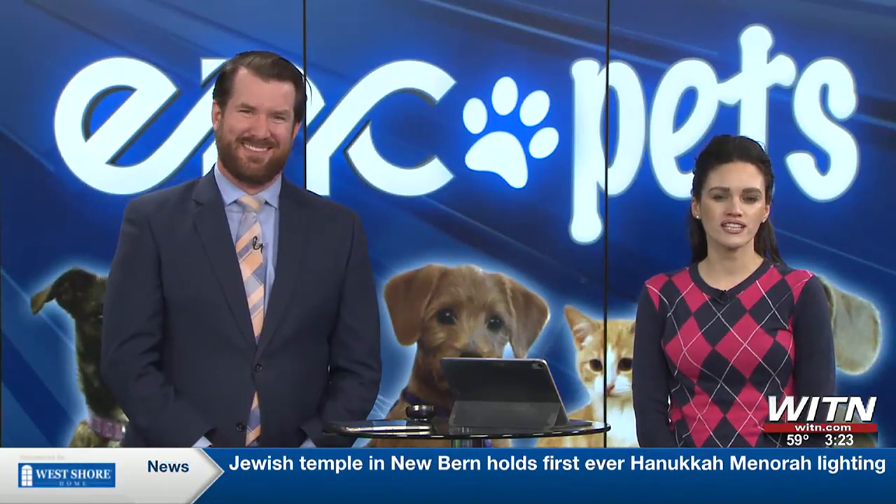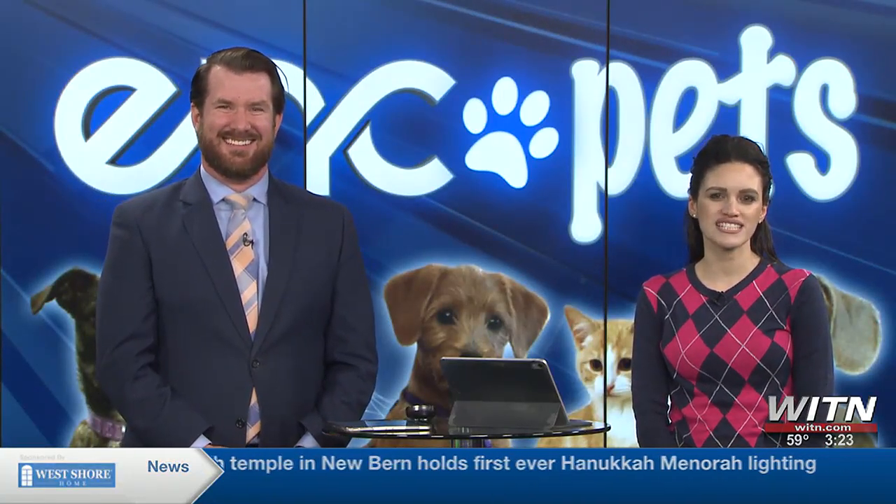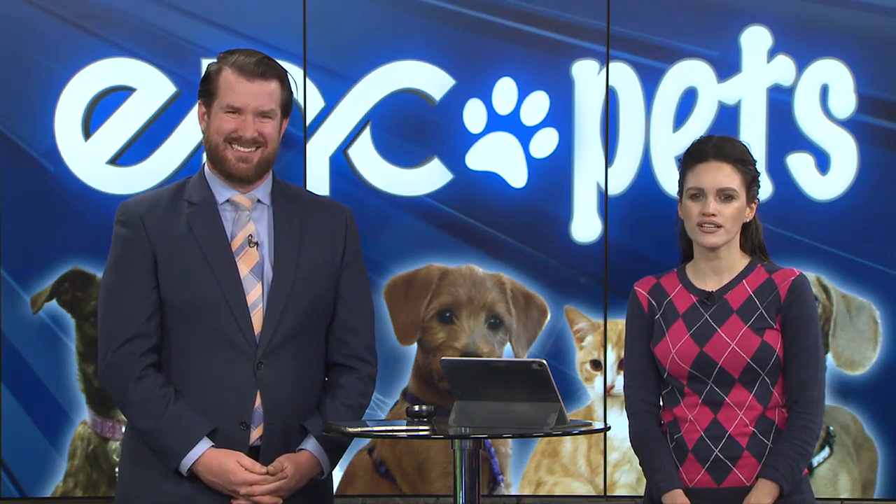If you'd like to have your pet featured on ENC Pets, please head on over to WITN.com, or if you're using the WITN app, submit a picture through our Carolina Camera option. Don't forget to tell us your name, where you're from, your pet's name, and a little blurb about your pet or what you're seeing so we can share that with our viewers. We always look forward to seeing what you've submitted for next week.